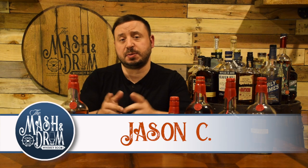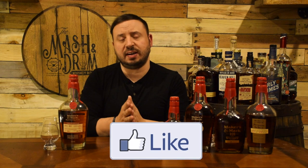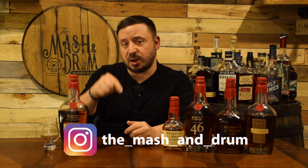Hello everyone and welcome to the Mashed and Drum Whiskey Room. My name is Jason C. If you're a subscriber, thanks so much for the support and for coming back. If you're new to the channel looking for the latest in whiskey and bourbon news and reviews, you have found the right place, so hit that subscribe button below and hit that bell notification so you know when I'm releasing a new video or you can join in on one of my live streams.